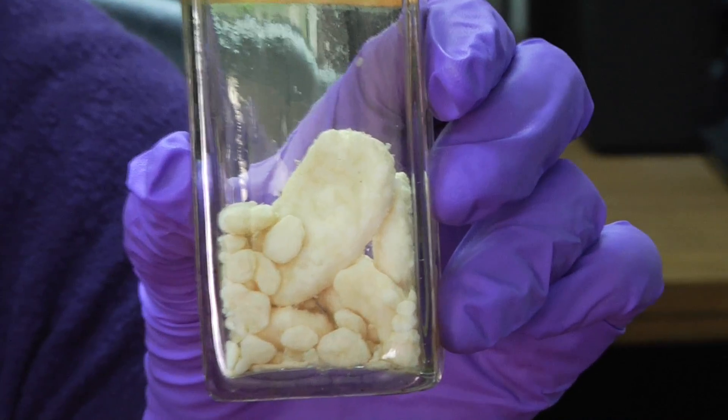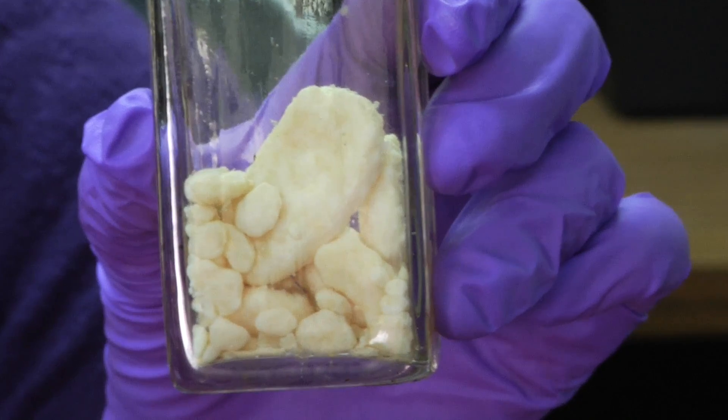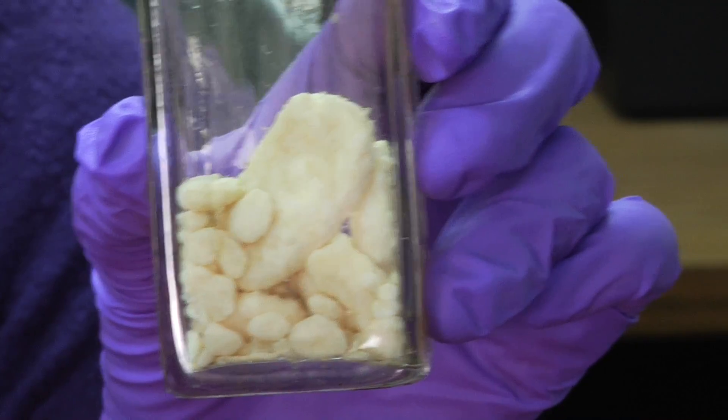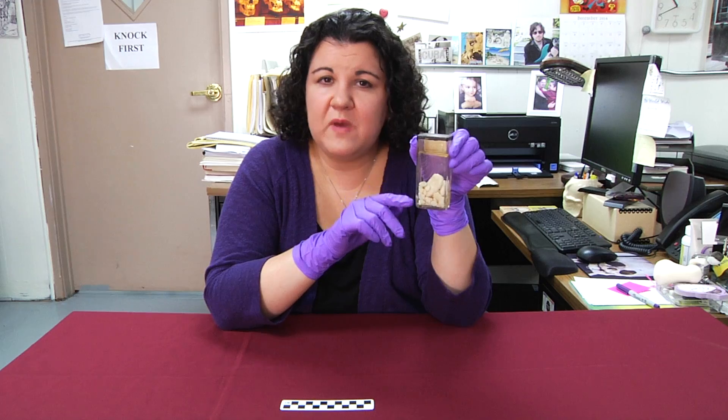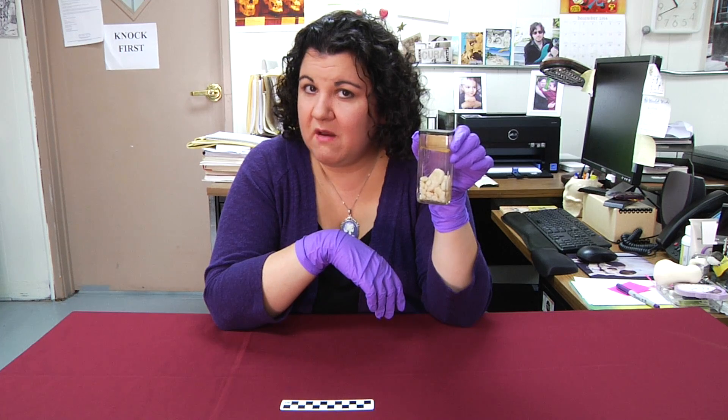I'll give you another hint. They come in all different shapes and sizes, and they can occur in multiple different areas. They cause pain and swelling, and sometimes they have to be removed. So can you guess what they are?